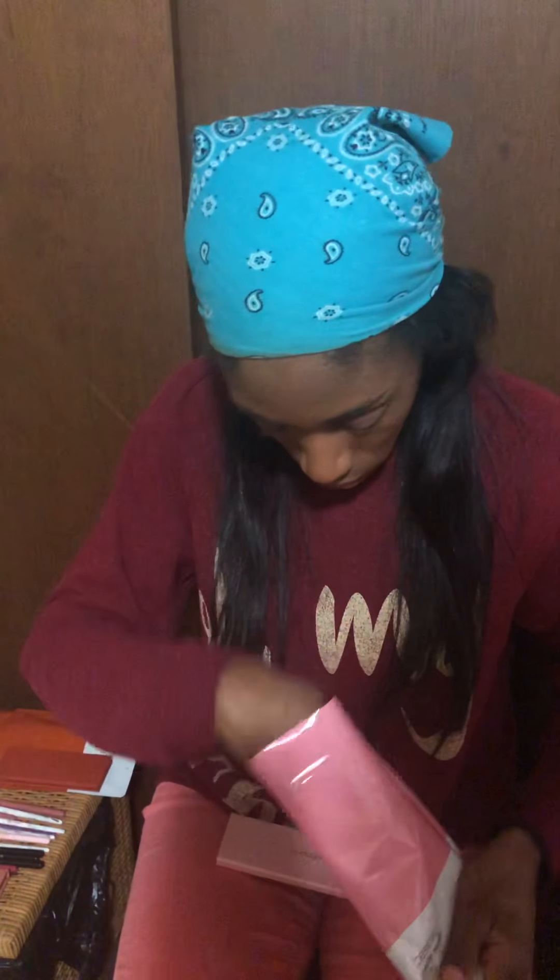Hello everybody, Joe Beauty 87 here. Today we're gonna do the pink version of the Persona Cosmetics eye palette — this is the Color Theory in Pink. The other one I just did was in Copper. Okay, so this is the palette.